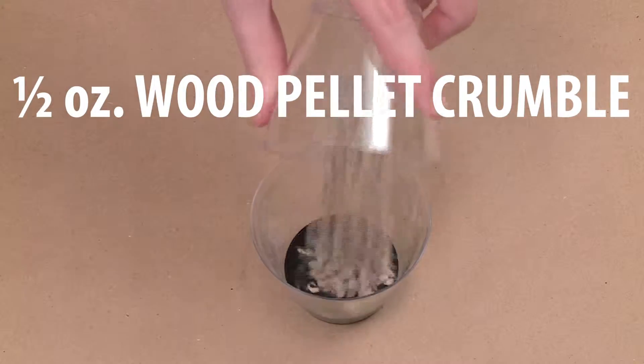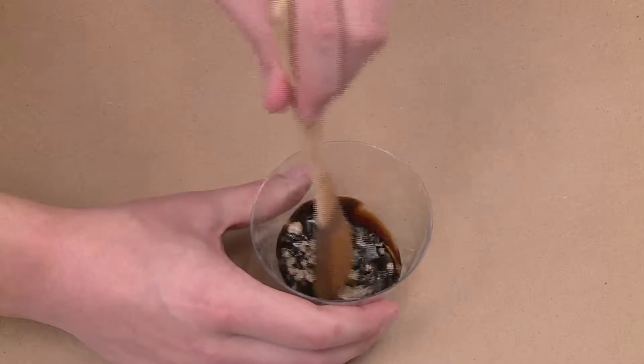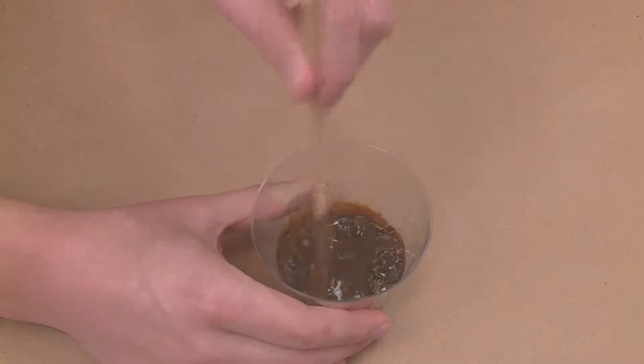Wood pellet crumbles are a readily available material, but it isn't the best absorbent for oil waste due to the density of the pelletized product.